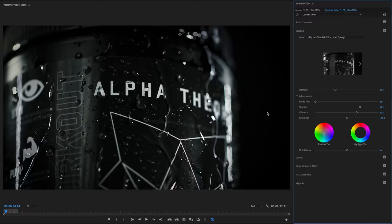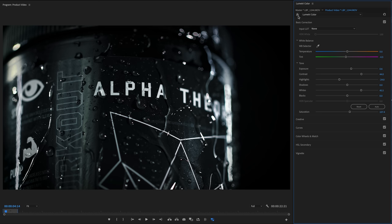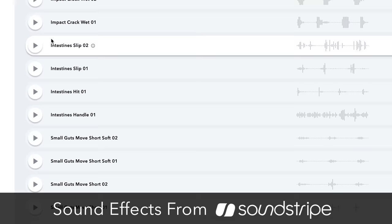Besides the subtle camera movement, I also threw on a color correction. I add just a touch of blue in the shadows, then really punch the contrast, pull up the whites, and pull down the highlights. For sound design, I browsed all over trying to find that perfect juicy water-flowing sound effect and finally stumbled across a clip titled something like 'intestines' — and it actually worked really well. It just goes to show that sometimes the sound effect that works best is the one you'd expect the least.